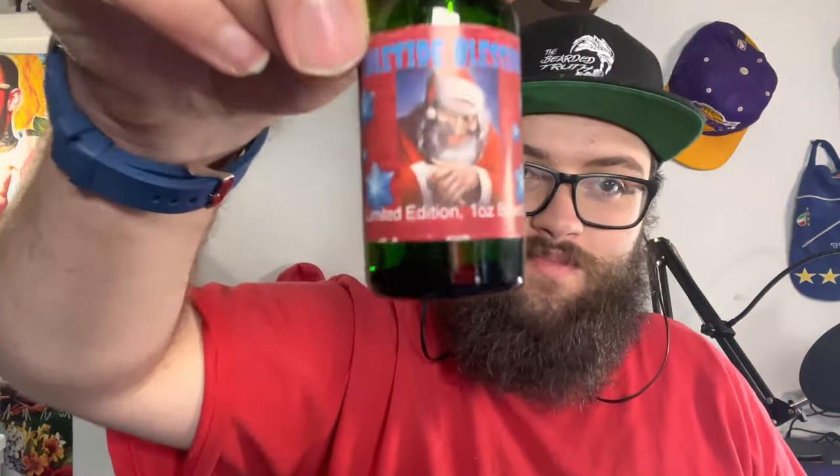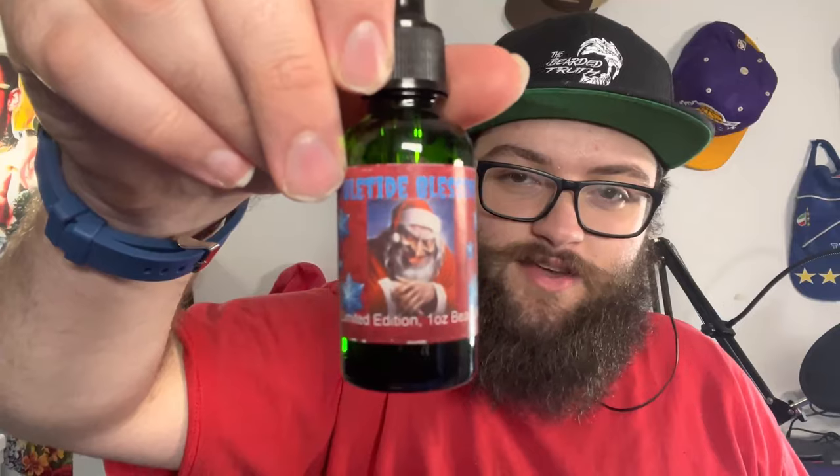Limited edition, one ounce beard oil — this is awesome. And this is Yuletide Blessing — the label is kind of like a scary lucky Santa. These look awesome. They're nice and protected in there. Let's get into these without further ado.